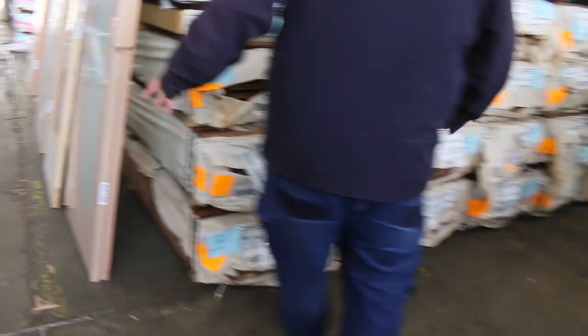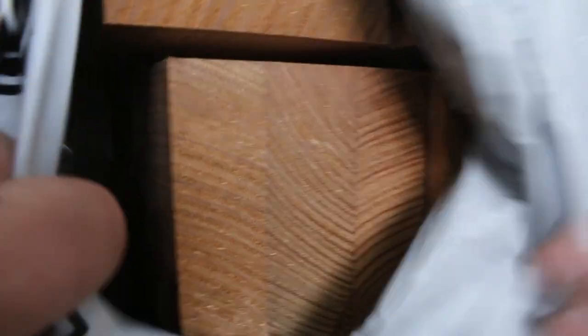Pack of 90 by 90 Vic Ash, lot 415 — 90 by 90 laminated Vic Ash.